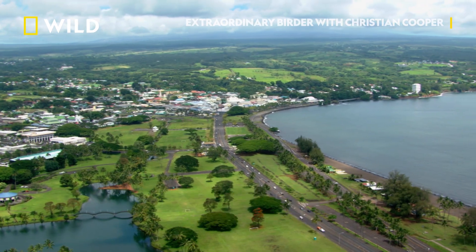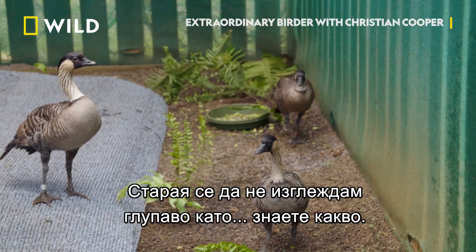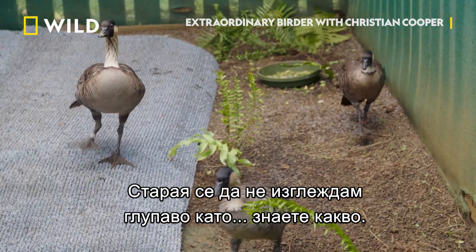I'm at the Hawaii Wildlife Center, attempting to catch a nene. My first ever wild goose chase — and trying not to look as silly as a you-know-what.